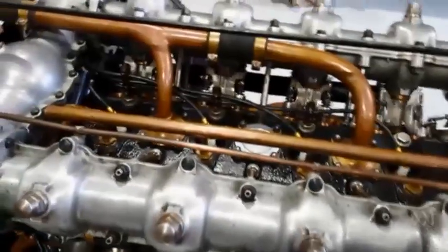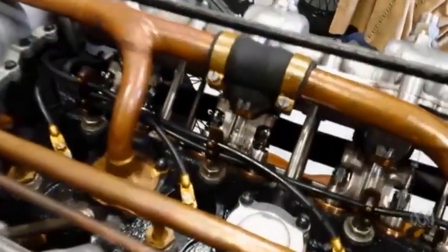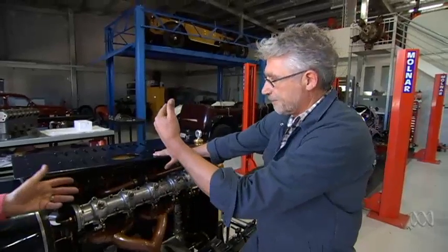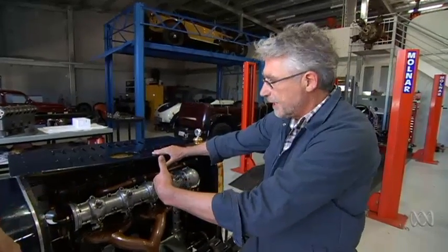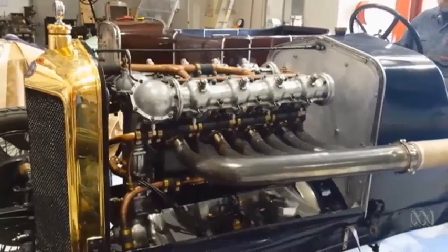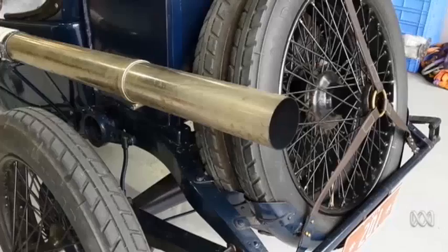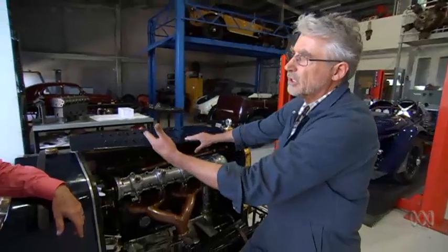It's so technically advanced in several respects. First of all, it's a 16-valve engine, like modern engines — but this is from 1914, 103 years old. It also has desmodromic valve gear. It was the first successful multi-cylinder desmodromic car. That's what modern Ducatis have.